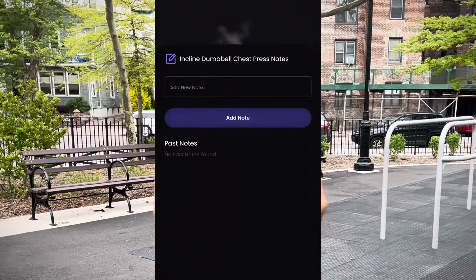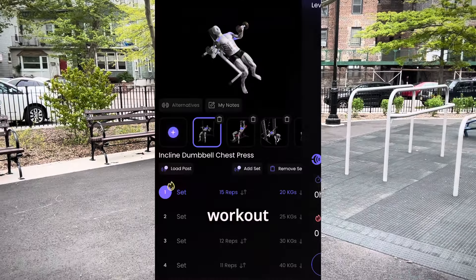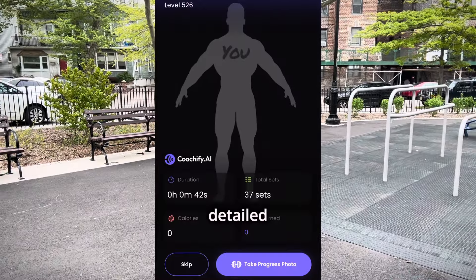Coachify AI is very flexible. You can leave notes, log your sets, and even tweak your workouts if you have to. After your workout you get detailed stats and you can track your progress with progress arrows.